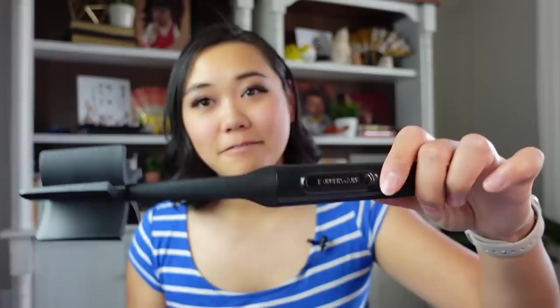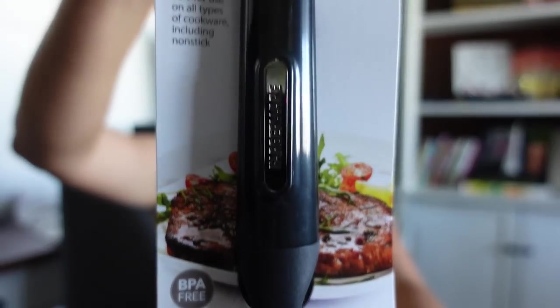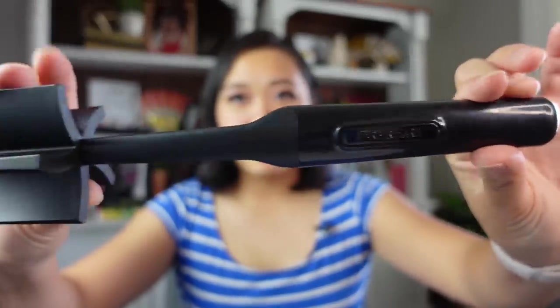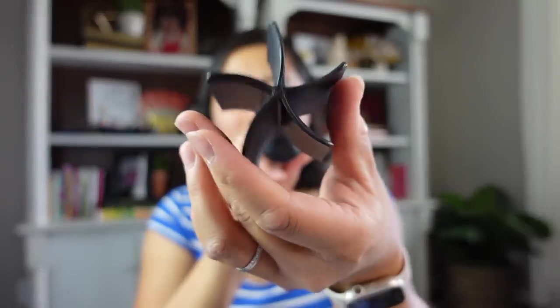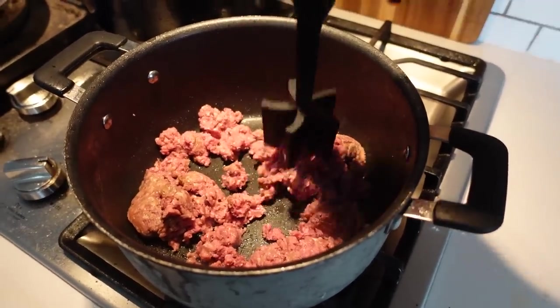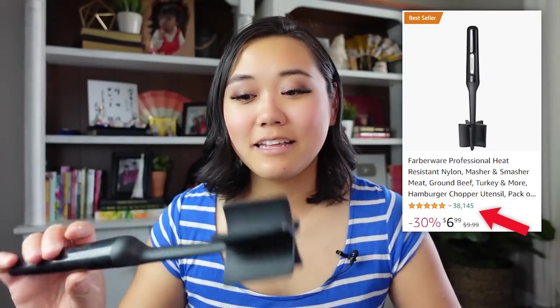The next product is the Farberware meat masher — the professional heat resistant nylon masher and smasher for ground beef, turkey, and more. It's very heavy duty with these little fin shapes, and you use it to smash ground beef in a pan. I'd seen these a lot but never thought I needed it — it's less than $10, so I thought, why not? It has over 38,000 good reviews on Amazon.